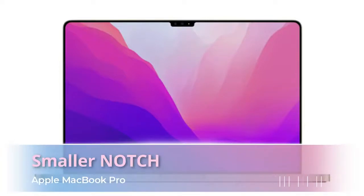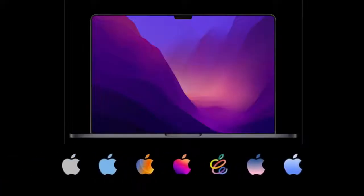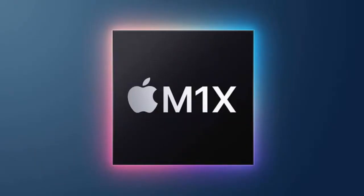The display comes with a notch design, and it has a smaller notch. Inside the notch there will be a 1080p webcam. Moving on to the other configuration, it is powered with the new M1X processor, which is almost similar to the A15 architecture.